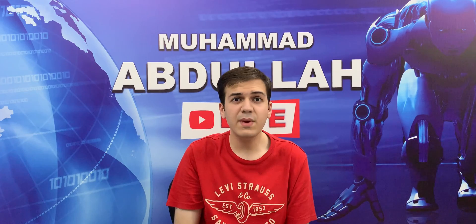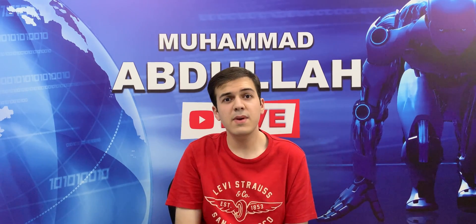Anyways, those were all my thoughts. Let me know yours with a comment down below and maybe consider subscribing. Thanks for watching and I'll catch you in the next one.